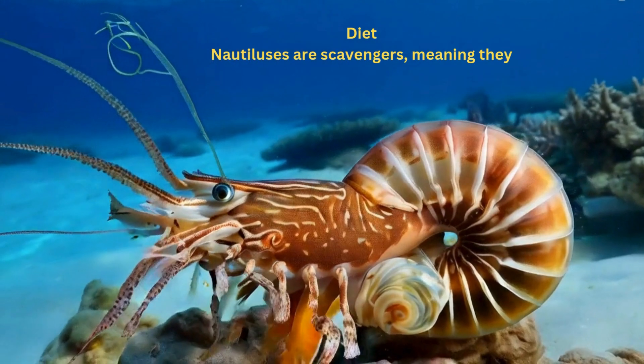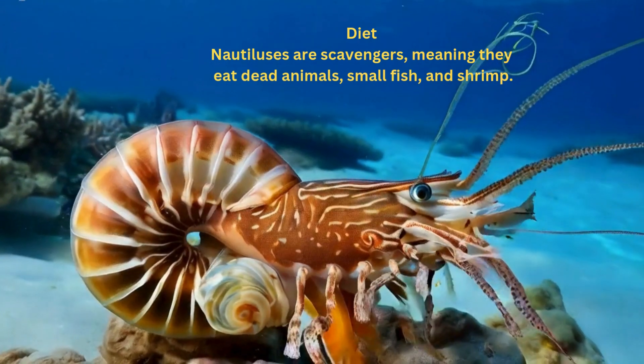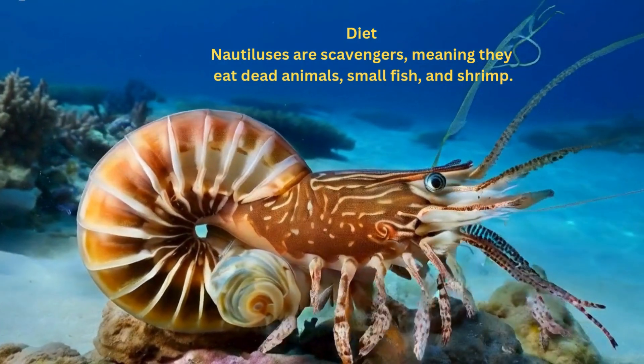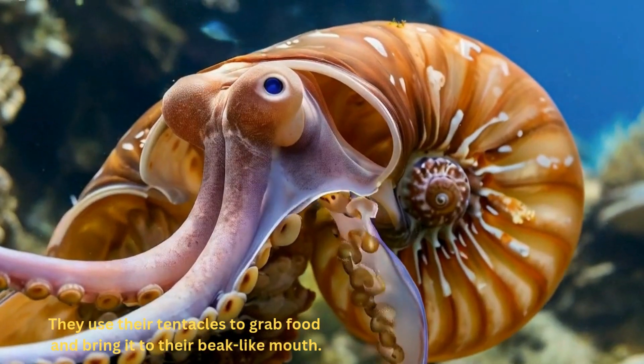Nautiluses are scavengers, meaning they eat dead animals, small fish, and shrimp. They use their tentacles to grab food and bring it to their beak-like mouth.